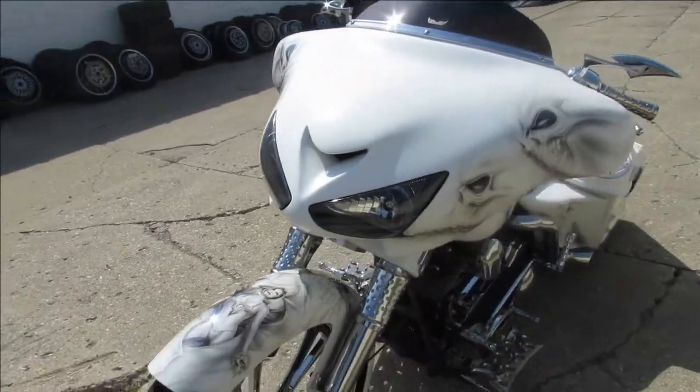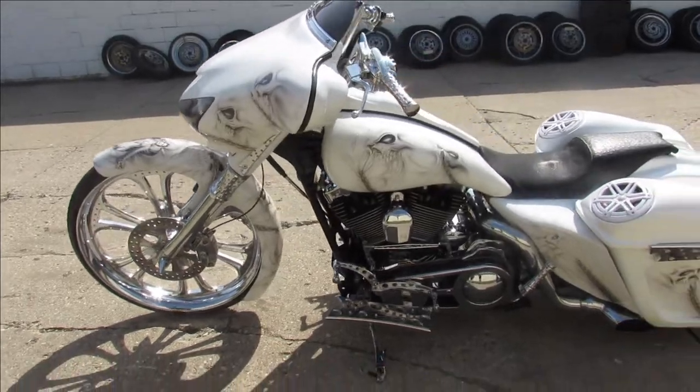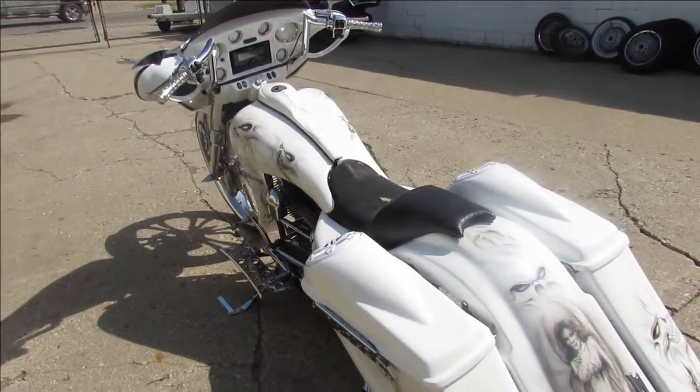It's got that big 26 inch chrome front wheel — check it out. Pearl white paint with airbrush done right. That 26 inch chrome wheel's got that wrap-around fender, chrome front end.